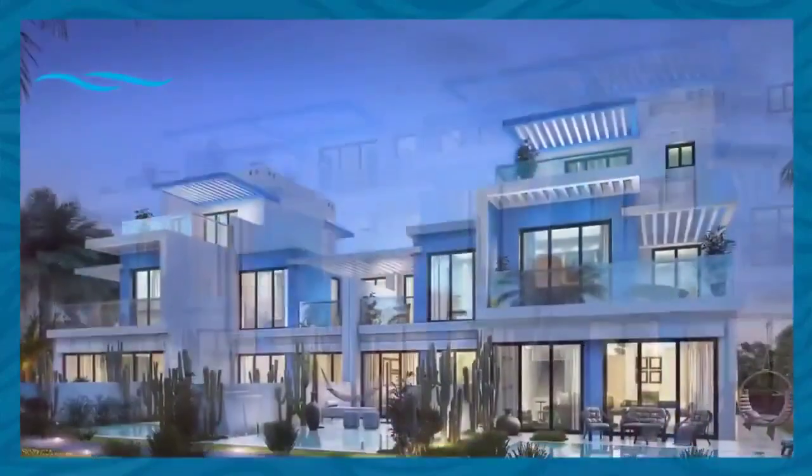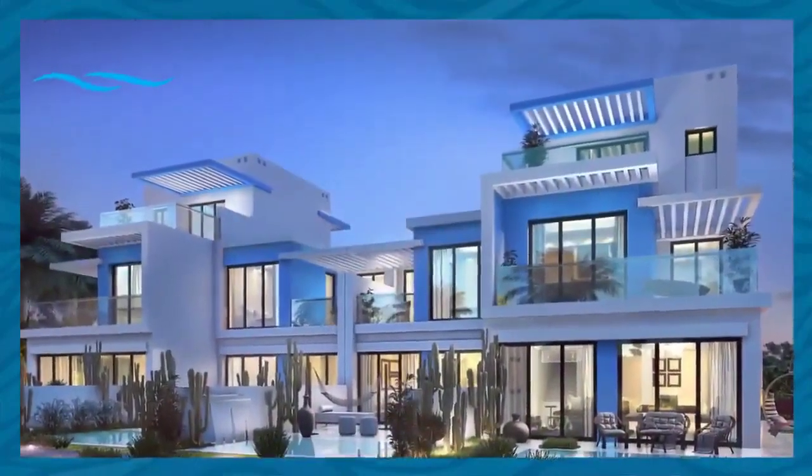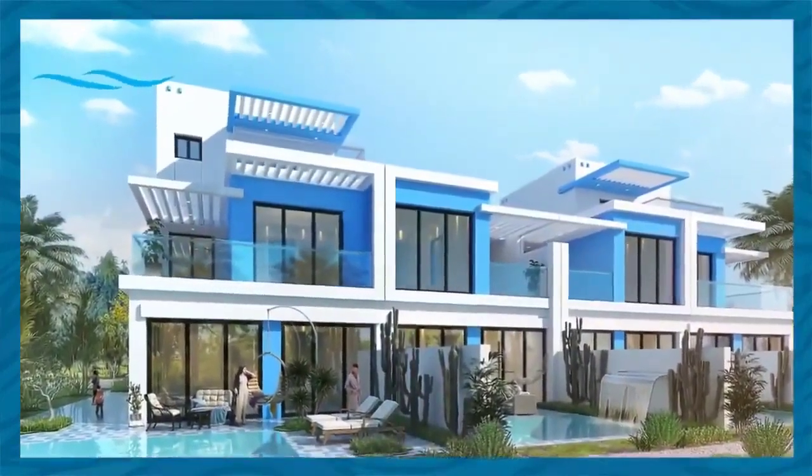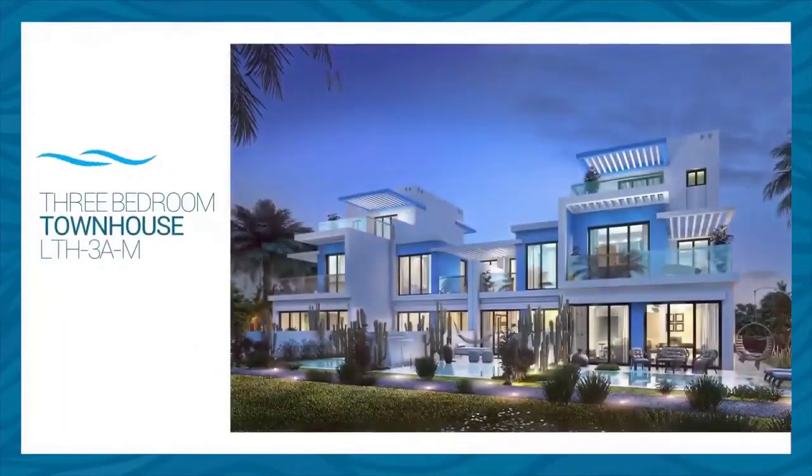The design of the villas is characterized by high efficiency, best value for money in today's market, and large outdoor spaces. The three-bed townhouse has 2,012 square feet of sellable area.